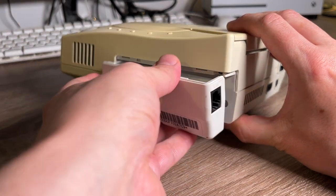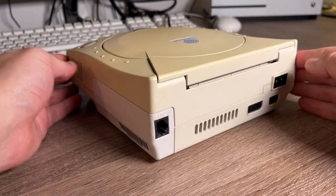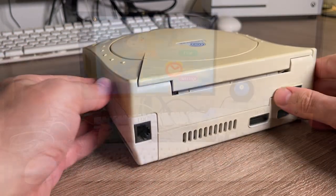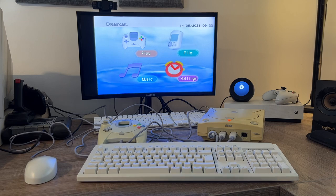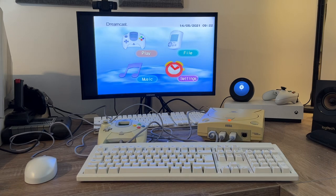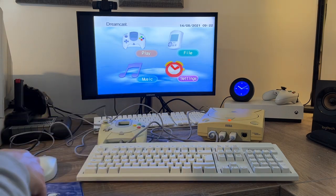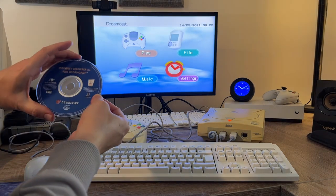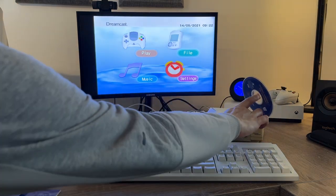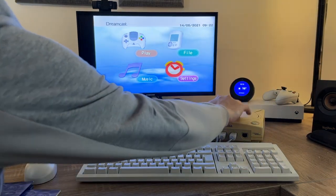That just slots into the same expansion slot here. Then we plug in an Ethernet cable, and hopefully we're good to go. It's actually quite handy that the Dreamcast is capable of VGA output, which means I can connect it up to this modern Samsung monitor that still has a VGA port alongside DisplayPort and HDMI, as a lot of the cheaper monitors tend to these days.